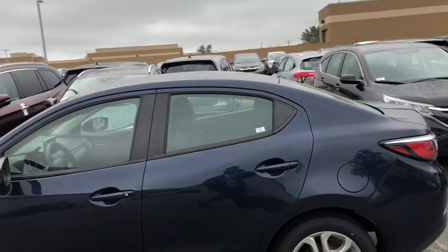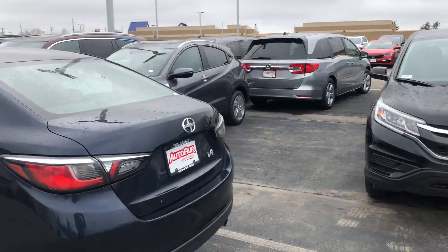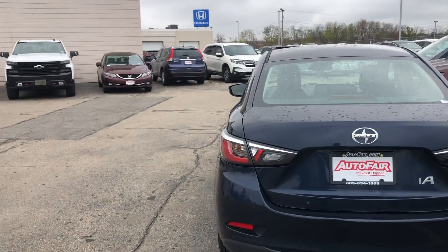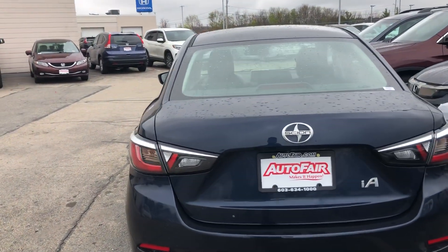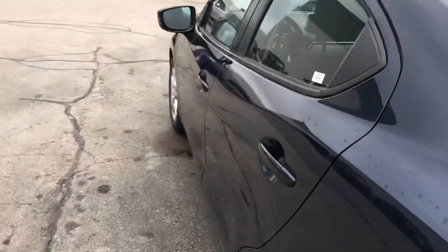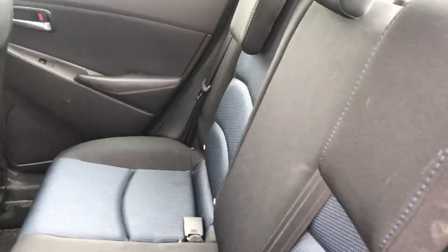This is a 2016 Scion iA. Super clean car. We're still waiting to get it through our shop here, so you'll have to bear with me — I'm not sure if it's seen recon, I don't believe so, so it might be a little bit dirty. We just took this thing in, so just overlook that a little bit as we go through here. But even though it hasn't been cleaned yet, it's still a clean vehicle.